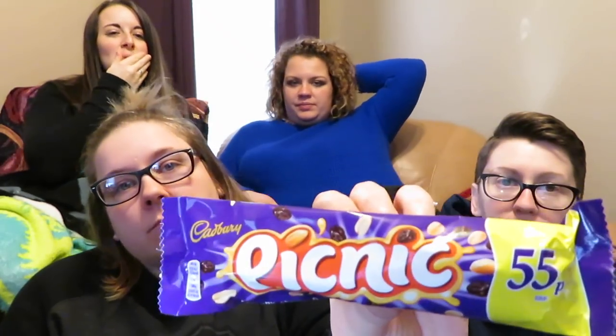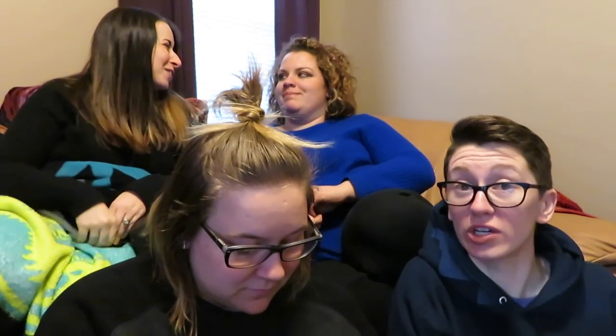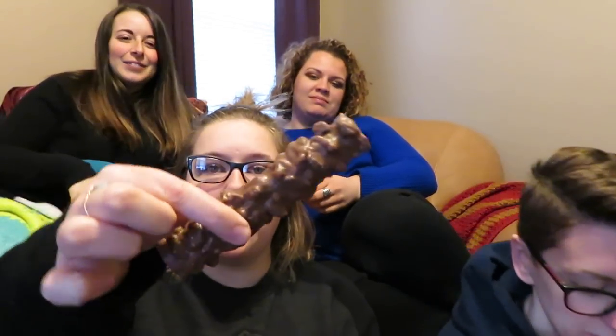Next up is the Picnic bar — never even heard of this before. It looks like it's got raisins and nuts. It has chocolate with caramel, peanut, crispy cereal, and dried grapes. Dried grapes, not raisins. I prefer my grapes to be fermented — not the first time you've said that. I like wine. This does look good though.